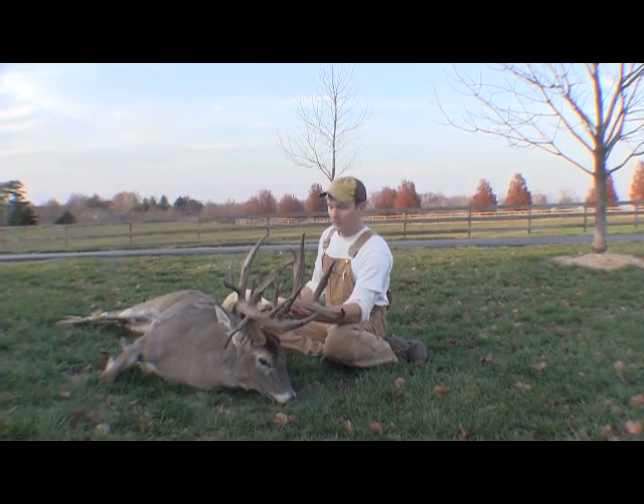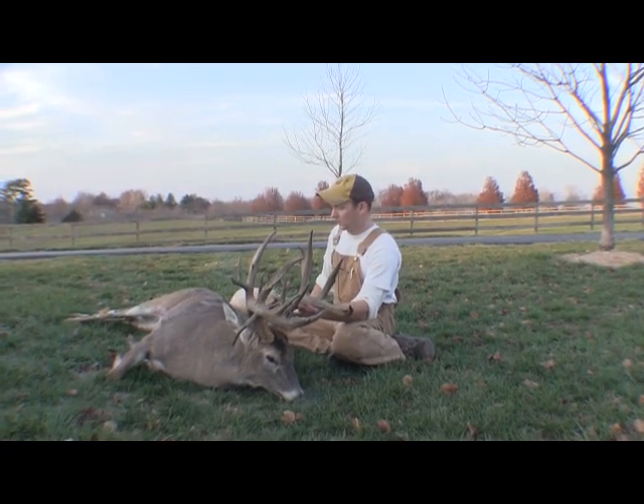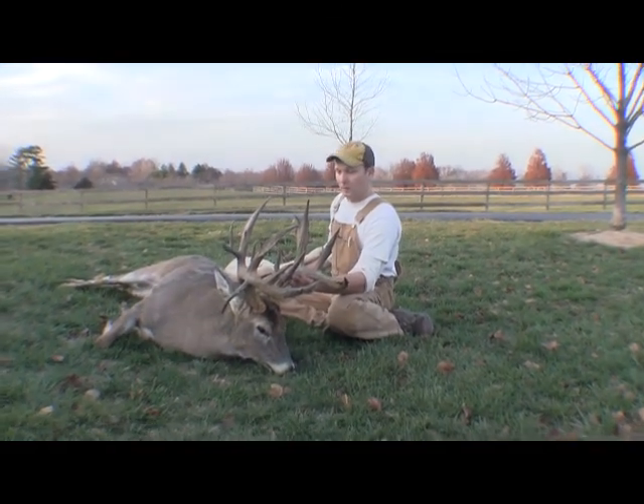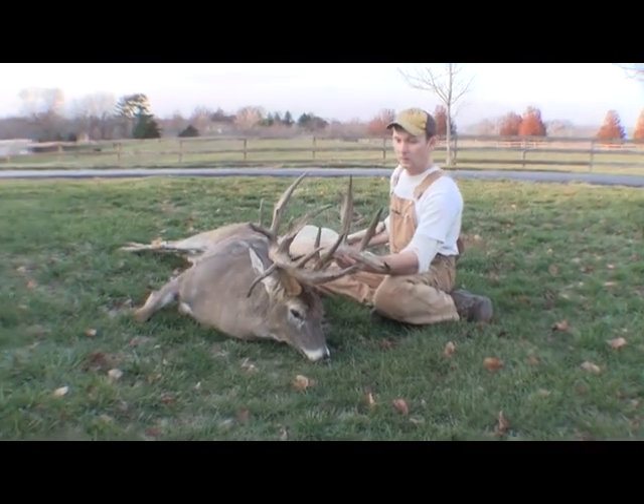He's a big body deer too — I'm guessing, will he weigh 200 pounds? Field dressed, I'm sure he'll weigh at least that. I'm going to move around here and get some different angles of him.